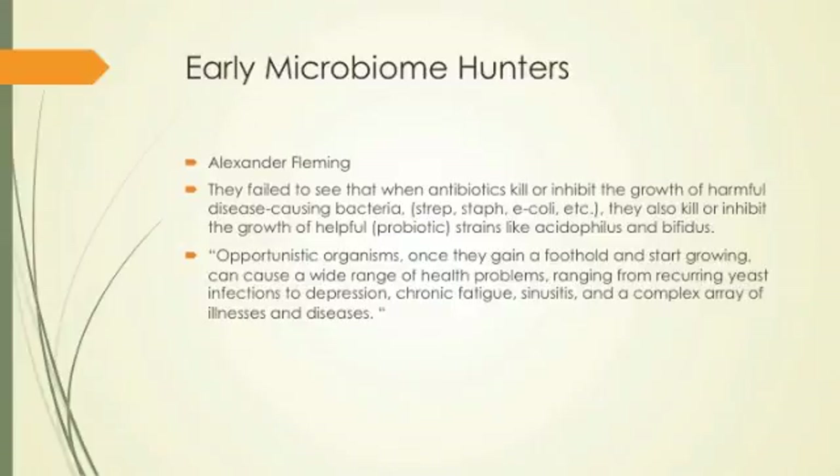Early microbiome hunters — Alexander Fleming and others came out and, following germ theory, thought: these bugs are causing our problems, we just need to kill the bugs and we'll feel great. So they developed antibiotics that could kill disease-causing bacteria. But they didn't realize they also killed all the helpful bugs like acidophilus and bifidus. Once you give someone antibiotics and they get opportunistic infections that gain a foothold, you get all kinds of problems — infections, depression, chronic fatigue, sinusitis.